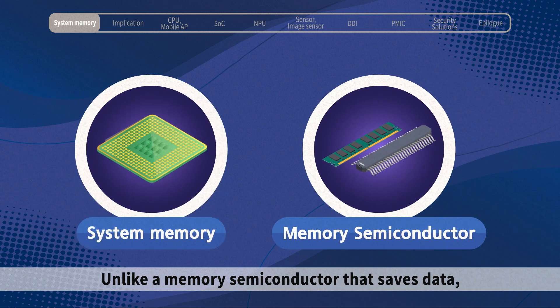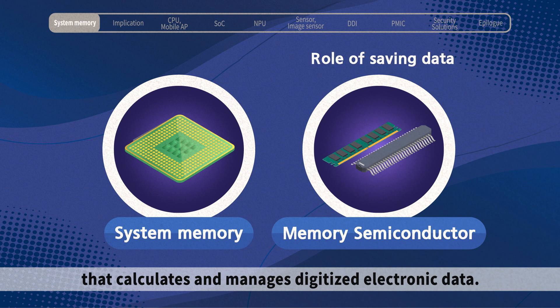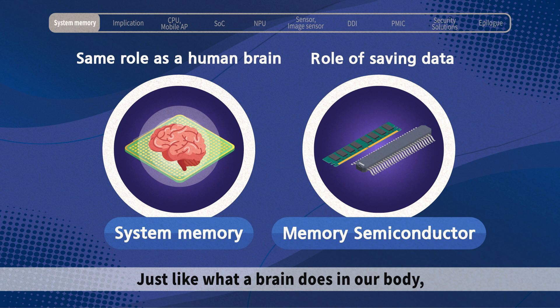Unlike a memory semiconductor that saves data, a system semiconductor is a semiconductor that calculates and manages digitized electronic data, just like what a brain does in our body.